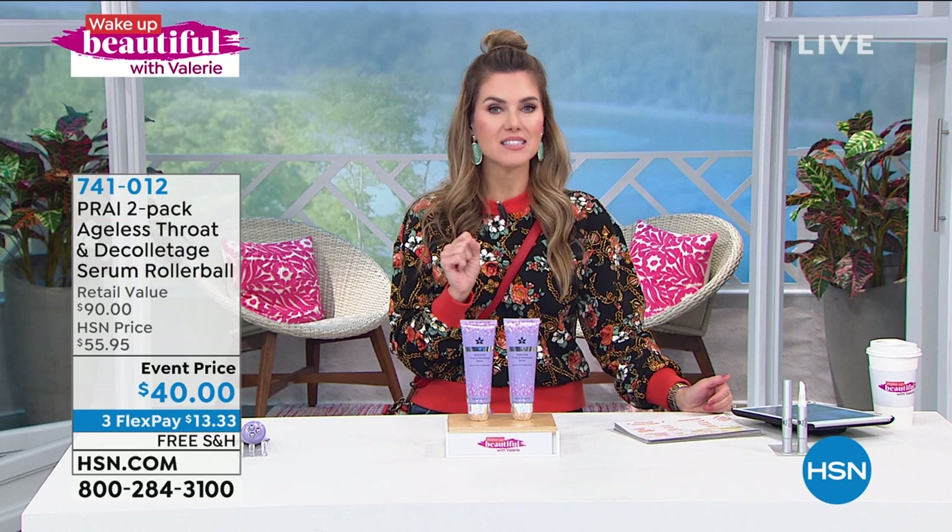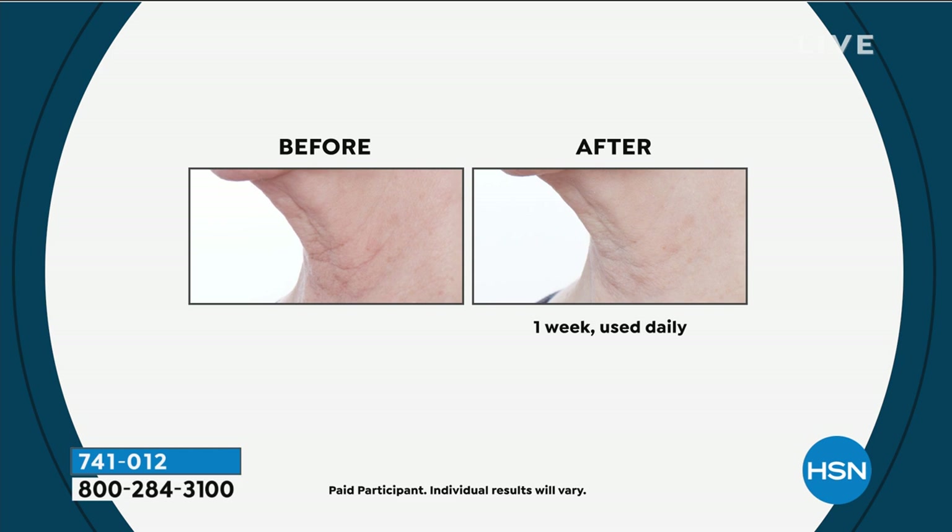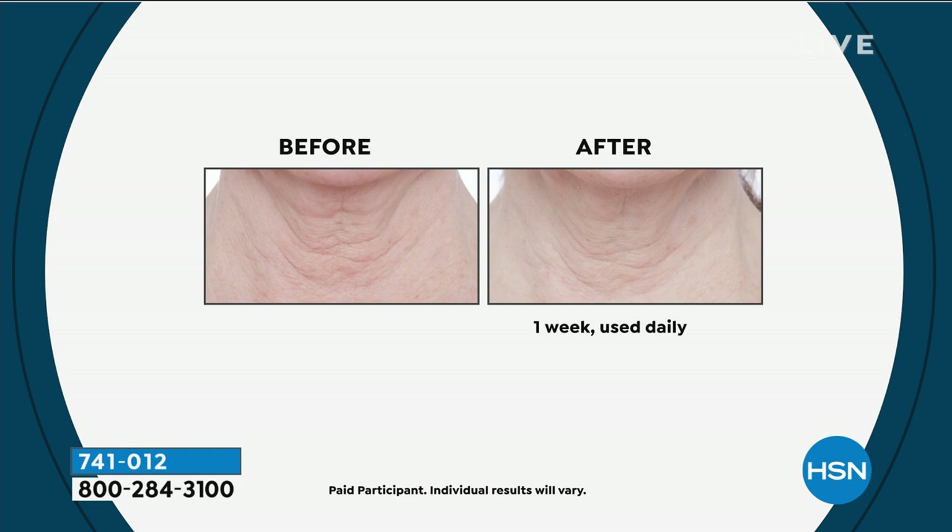If you have dry, loose, crepey, slackened skin in that area, if you're hiding with scarves, wanting to wear turtlenecks and collars — go to the experts, go to the neck experts, and you will see results within a matter of days. It just gets better over time. This is better than a buy one, get one — it's a two-in-one because you're getting the serum and the rollerball, which is your beauty tool.